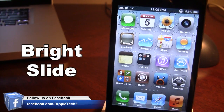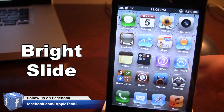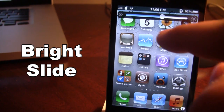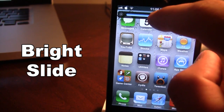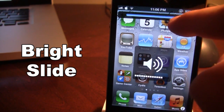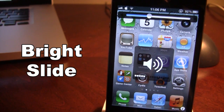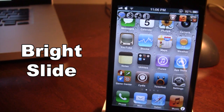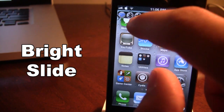The next Cydia tweak is called Bright Slide. This allows you to adjust a couple of settings including the brightness, sounds, flashlight, and open different apps. If I go ahead and activate it, you can see I have a brightness slider here and I am able to move it up and down to adjust the brightness either lower or back up higher. Swiping right brings up the sounds slider and I can move my volume either higher or lower. Sliding back two to the left brings up more options including WiFi, Bluetooth, airplane mode, and the flashlight.